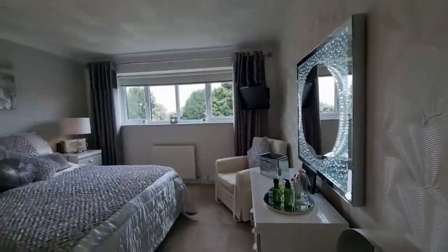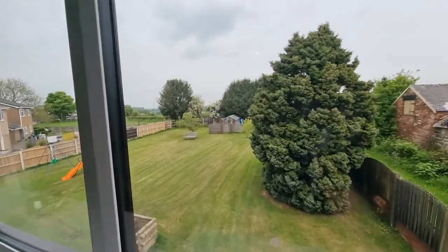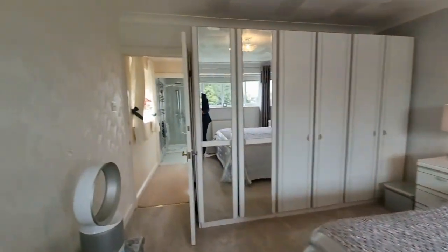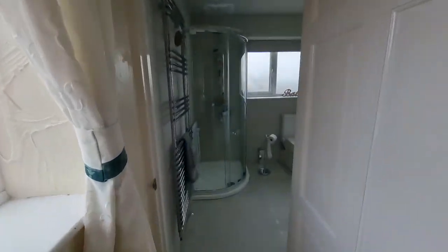As we go on to the first floor, a feature that I really do like about this property is the length of the hallway and off that hallway there are four bedrooms. The main bedroom has got an ensuite and then finishing off the accommodation is the modern bathroom.